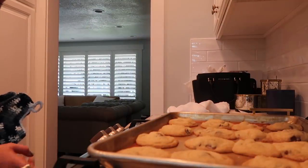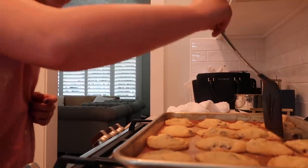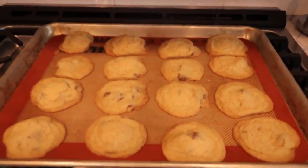Okay, now how do I turn this off? They're good. They don't look good, but they probably taste amazing. I think they made a good batch of cookies.